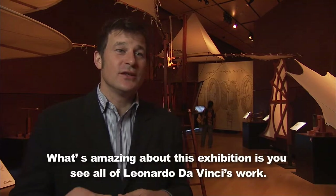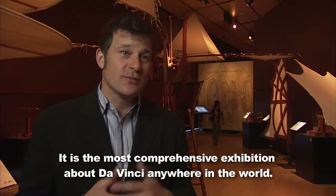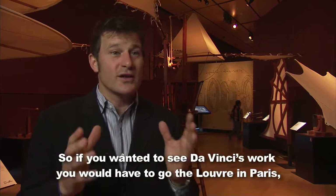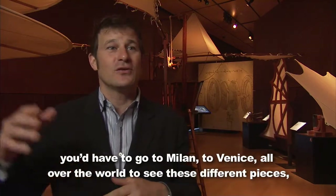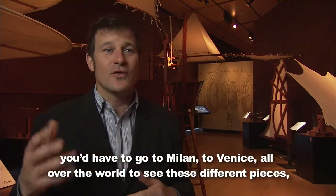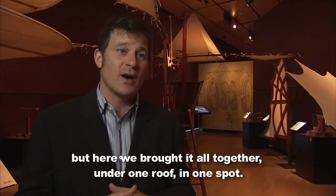What's amazing about this exhibition is you see all of Leonardo da Vinci's work. It's the most comprehensive exhibition about da Vinci anywhere in the world. To see da Vinci's work, you'd have to go to the Louvre in Paris, to Milan, to Venice, all over the world to see these different pieces. But here we brought it all together under one roof in one spot.